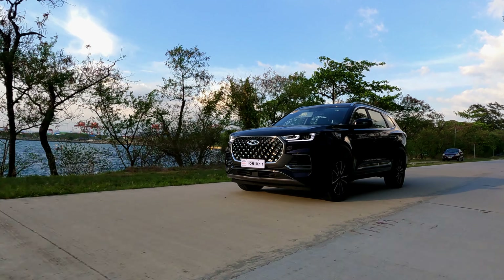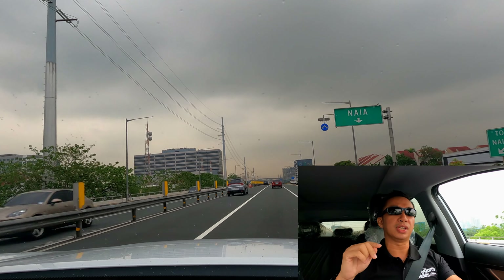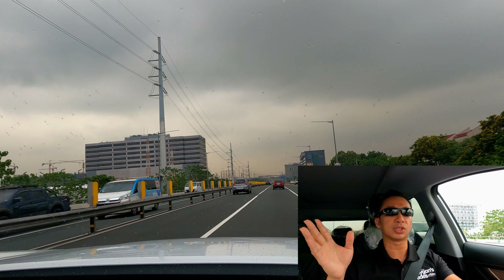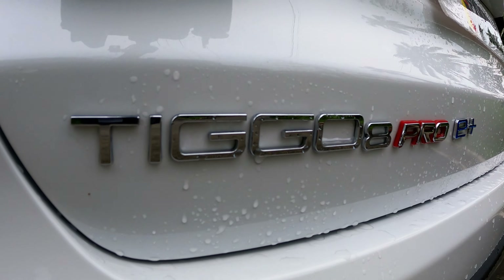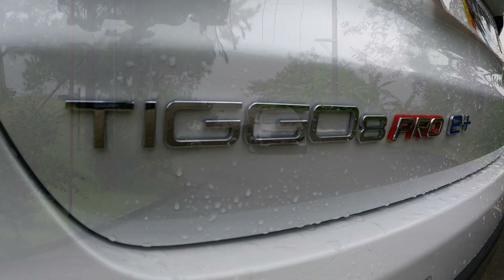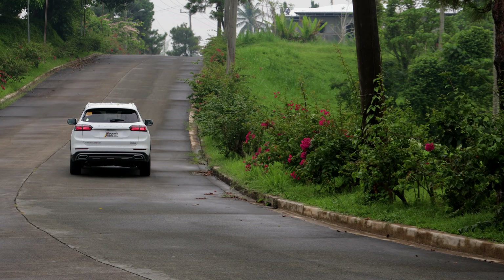I was one of the first to feature the Tegu 8 PHEV when it launched here, and though being first had its advantages, there are also some drawbacks. The variant that I featured back then is no longer available. The Tegu 8 PHEV used to have a retail price of 2.4 million Philippine pesos, but even if it was the most expensive Tegu 8 Pro in the local lineup, it didn't really have all the features found in the lower-priced Tegu 8 Pro 1.6-liter turbo. That caused a lot of confusion since the Tegu 8 1.6-liter turbo had more features but could be bought at a lower price, while the PHEV had a higher price but fewer features.